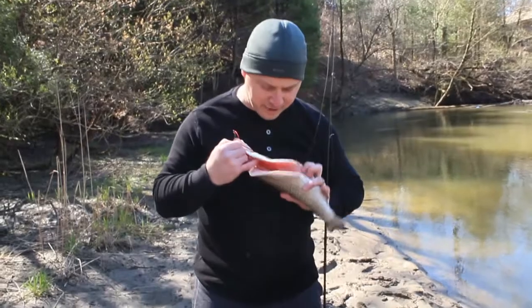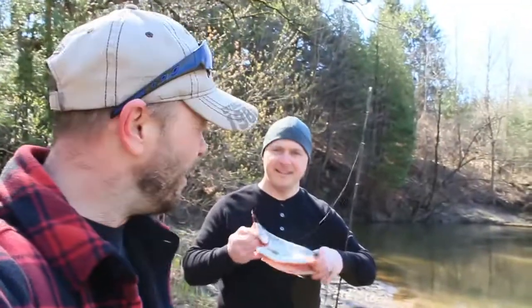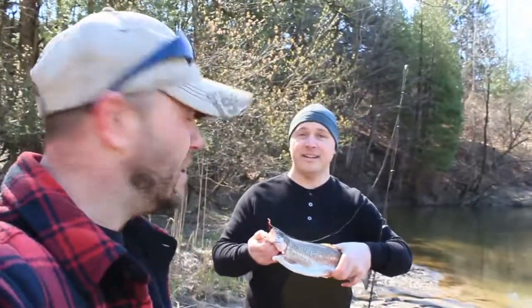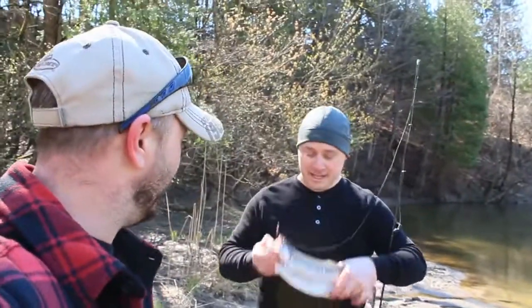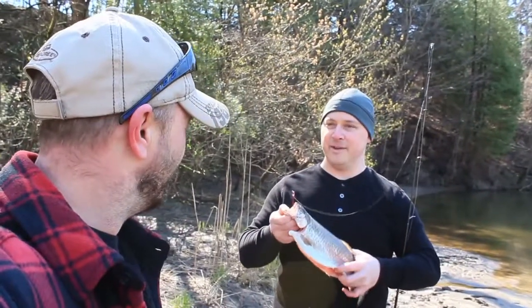Dan, have you ever seen a rainbow trout like this before — pre-gutted and everything? That's unbelievable. You caught that fish off a bare hook with a big sinker on it, a swivel just stuck on the hook, and the fish is already gutted and cleaned. That is the most convenient rainbow trout I have ever caught in my life.